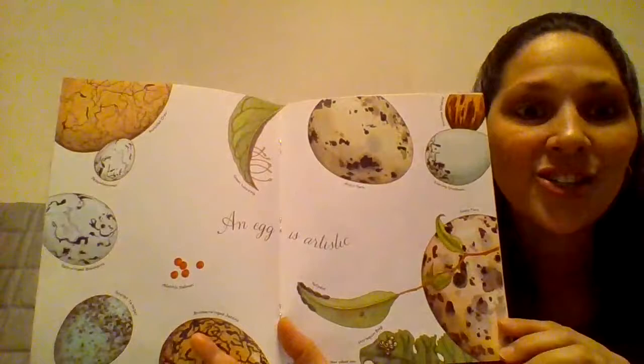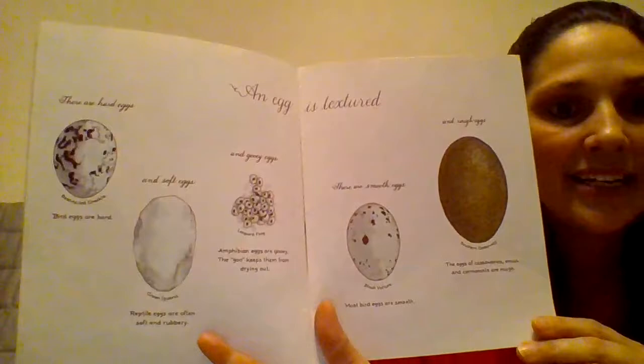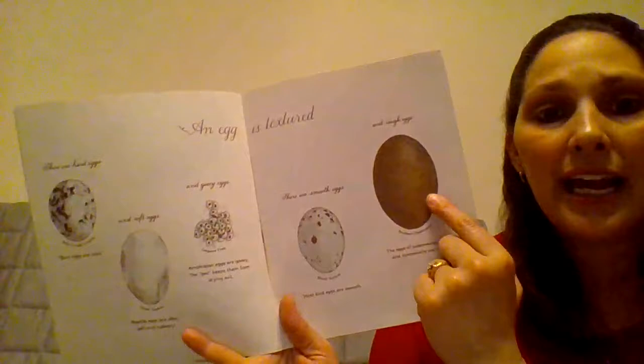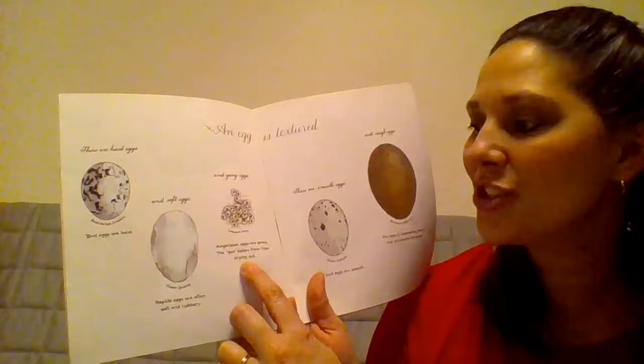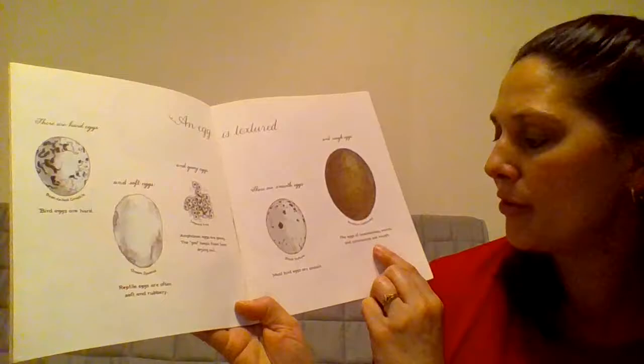An egg is artistic. Look at those beautiful patterns. An egg is textured. There are hard eggs, and soft eggs, and gooey eggs. There are smooth eggs and rough eggs. Bird eggs are hard. Reptile eggs are often soft and rubbery. Amphibian eggs are gooey — the goo keeps them from drying out. Most bird eggs are smooth. The eggs of cassowaries, emus, and cormorants are rough.